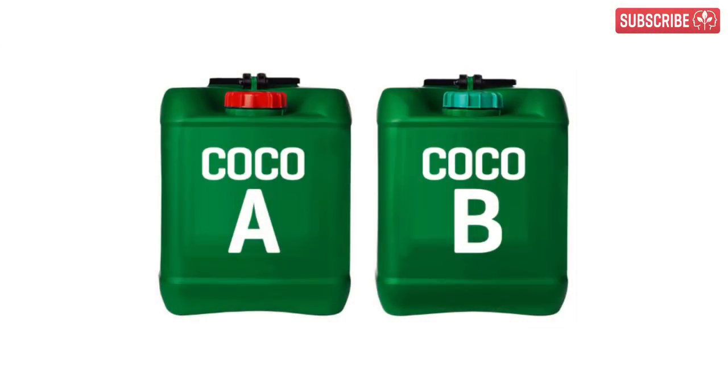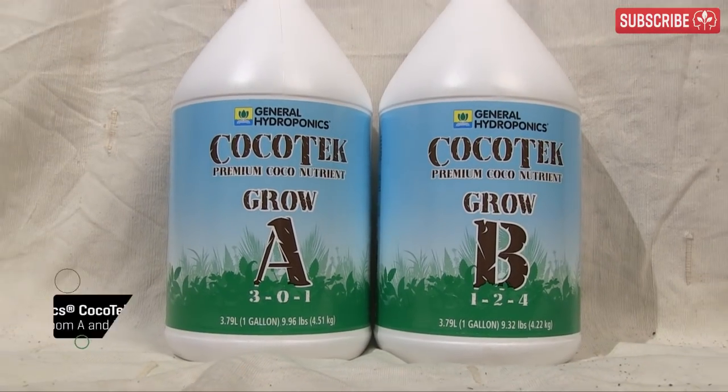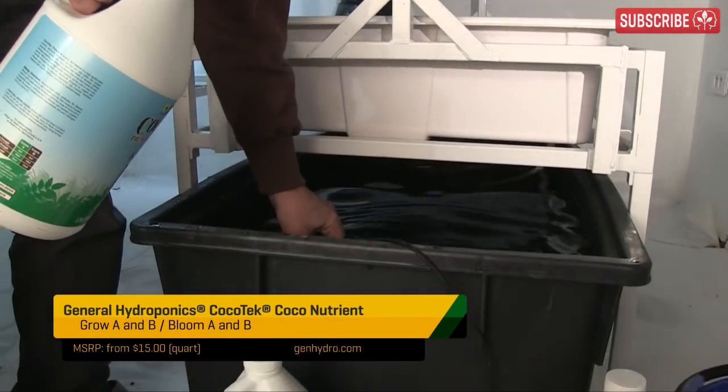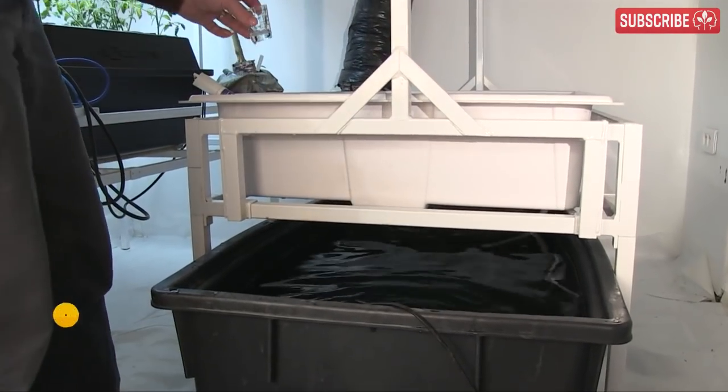Potassium and magnesium levels are adjusted to remain in balance with the increased calcium, as well as cocoa-specific variations in micronutrient levels. Some nutrient brands offer just two parts, an A and a B, designed for use throughout the whole life cycle. But more recently, separate grow and bloom formulations have emerged to provide optimal feeding during vegetative growth, transition, and bud, flower, and fruit production.